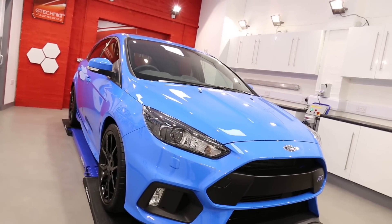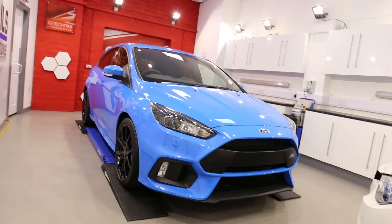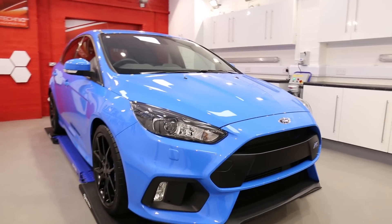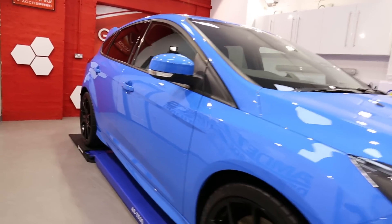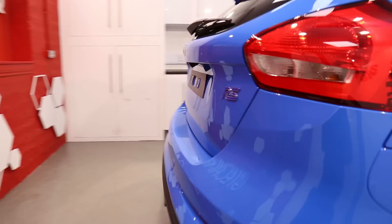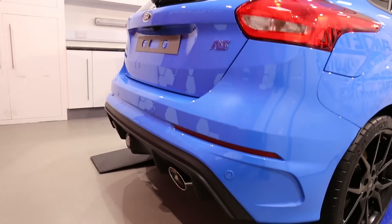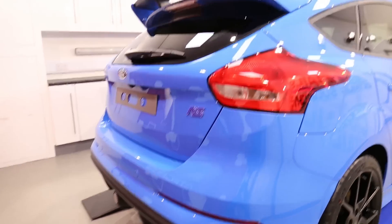Hey there guys, it's Alan at AM Details here and it's time for another wheelie stool video. This time it's on this Ford Focus RS Mark III. It's a cracking car, really enjoyed having this one in.